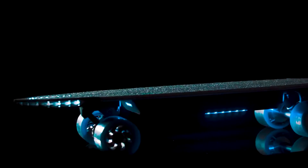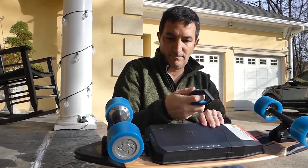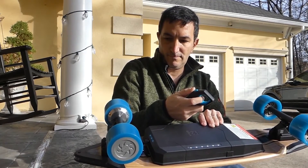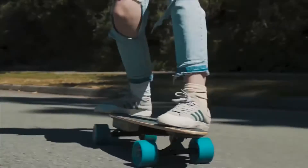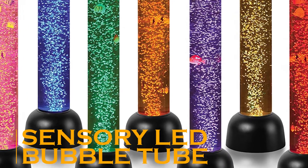It has quick-swap batteries, which get you back on the road in less than a minute. It also has a remote control, which you can use to change speed while riding. This skateboard is feature-loaded, but its shape and design are so simple that it's a favorite among kids and adults alike.